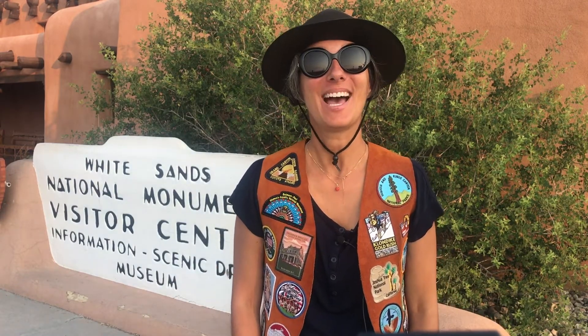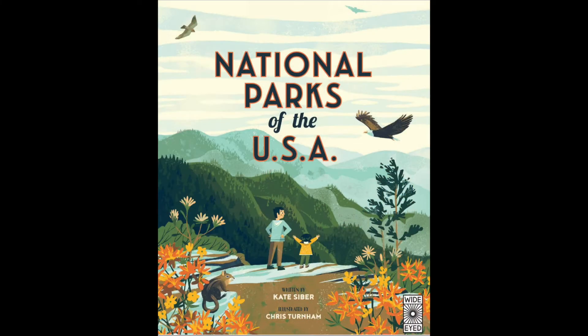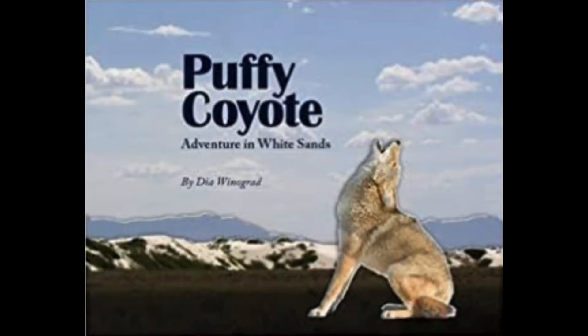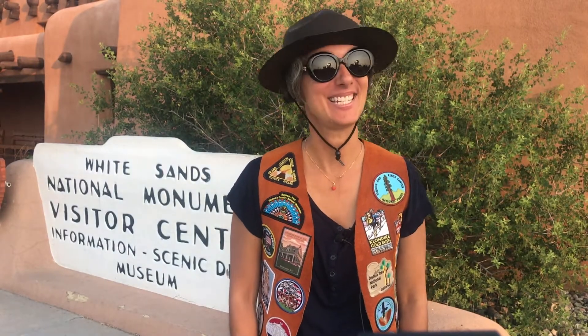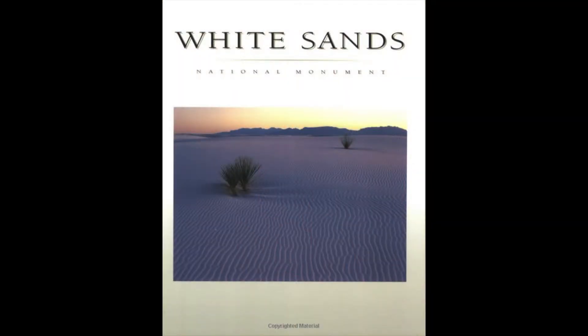Other books you can read before coming to White Sands include National Parks of the USA, which has a small section on White Sands, Baggy Explores White Sands, and Puffy Coyote. If you're a little older, like a teenager or an adult, you can read White Sands National Monument by Rose Houck.